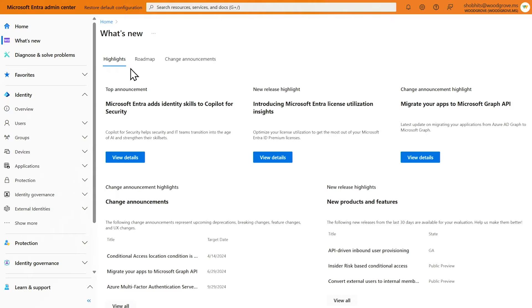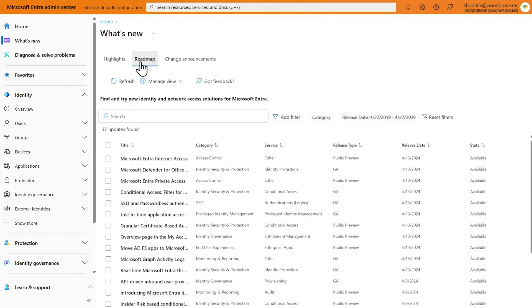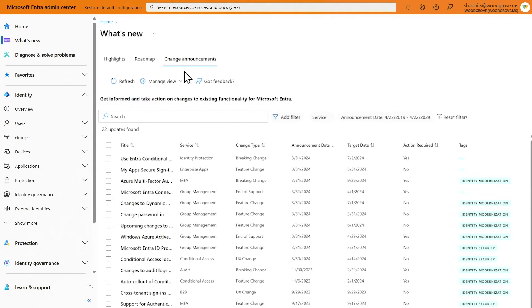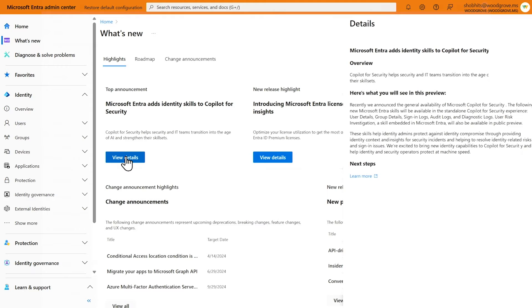The product updates are categorized into roadmap and change announcements. The roadmap includes public previews and recent general availability releases, while the change announcements detail modifications to existing features. On the highlights tab, you can view the top product launches and impactful changes. Clicking through the items, you will get the details and links to documentation to configure respective policies.